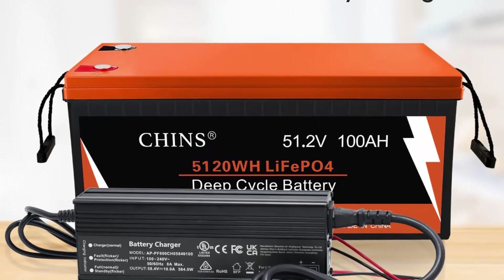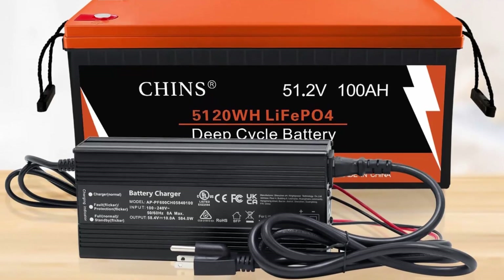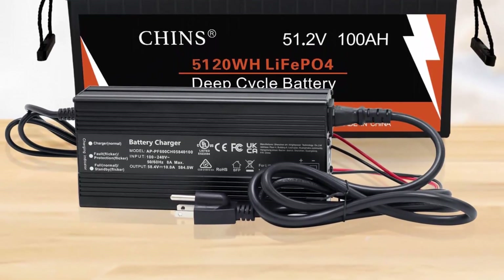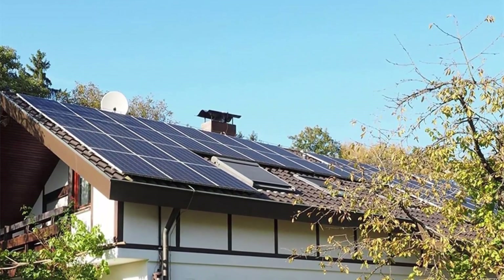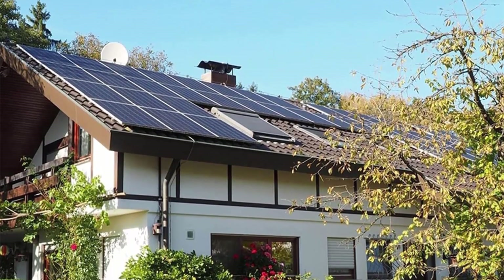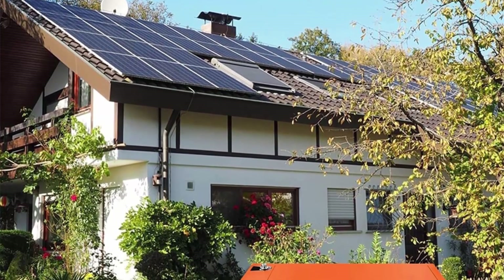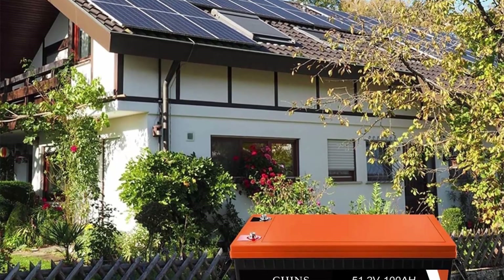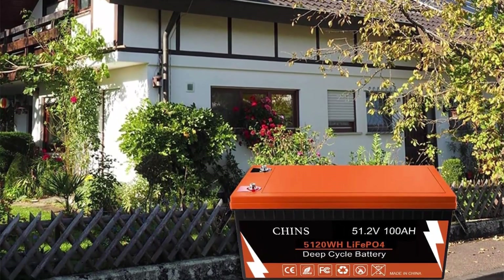Lithium Iron Technology: Chin's Deep Cycle Lithium Battery has higher energy density, more stable performance, and greater power. The LiFePO4 Battery will not burn when overcharged, over-discharged, overcurrent, or short-circuited, and can withstand high temperatures without decomposition. It supports fast charging and solar panel charging, making it an ideal choice for both outdoor and indoor applications.